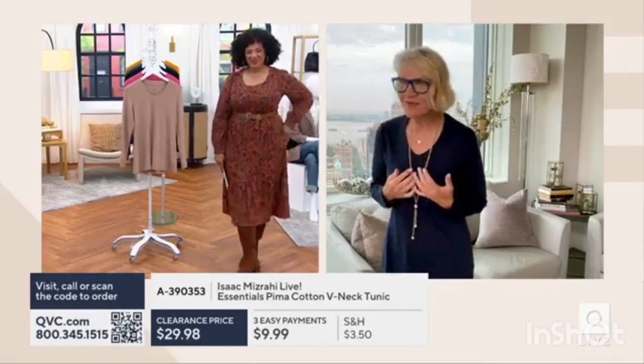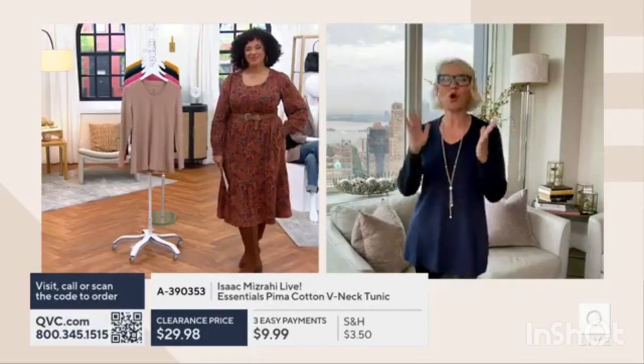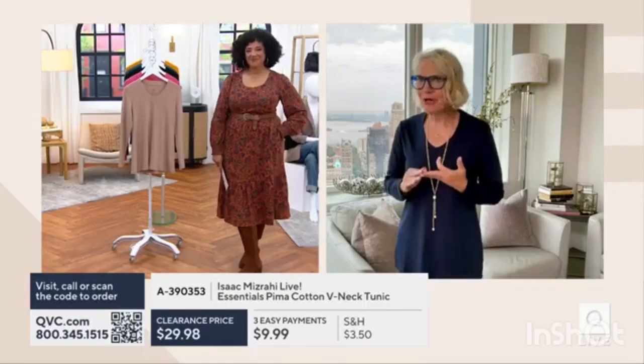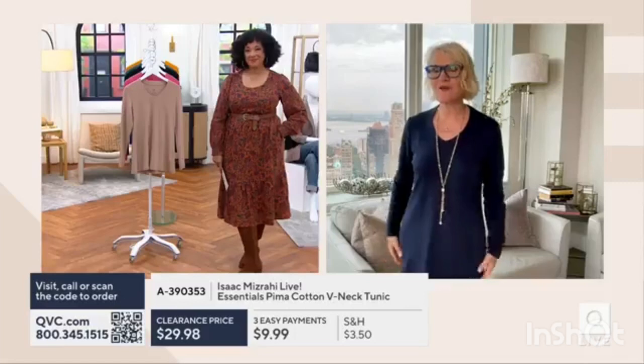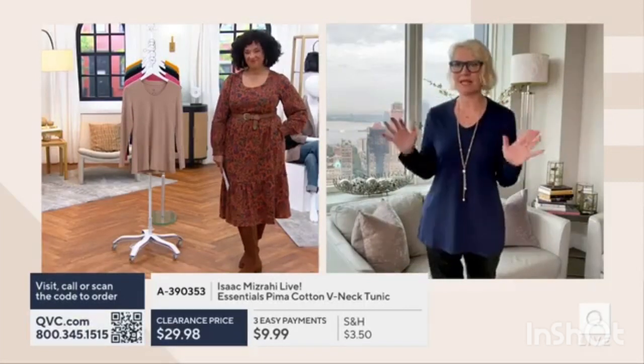When you get this home and you fall in love with this fabrication, you'll realize that Pima cotton washes like a dream, retains its vibrancy of color, and looks perfect on the body. You want to go for this building block in your wardrobe. This is just a must-have piece.